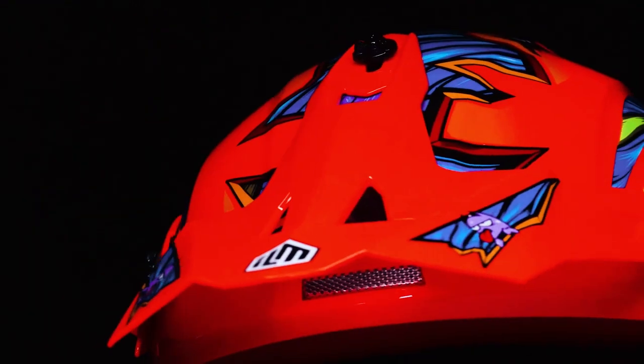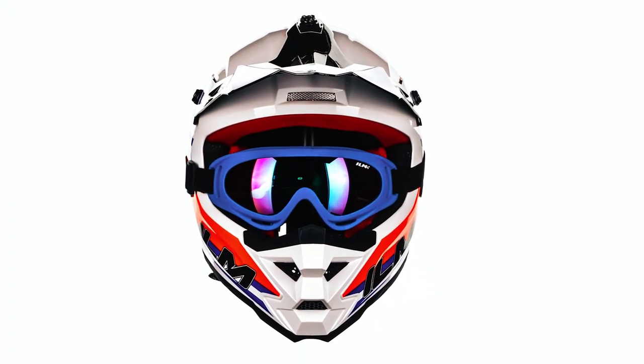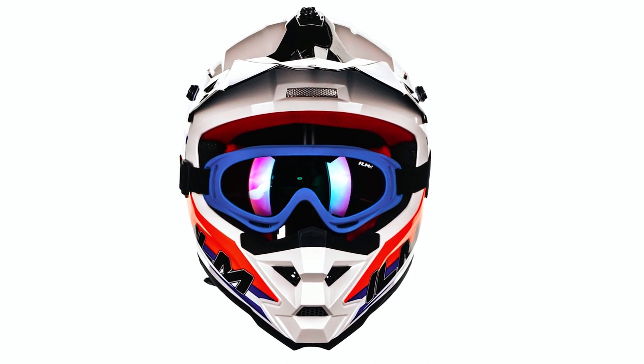Practical designs like a removable and adjustable sun visor enhance visibility, while good ventilation keeps the rider comfortable. Ideal for various off-road activities, this helmet prioritizes safety without compromising on style and comfort.